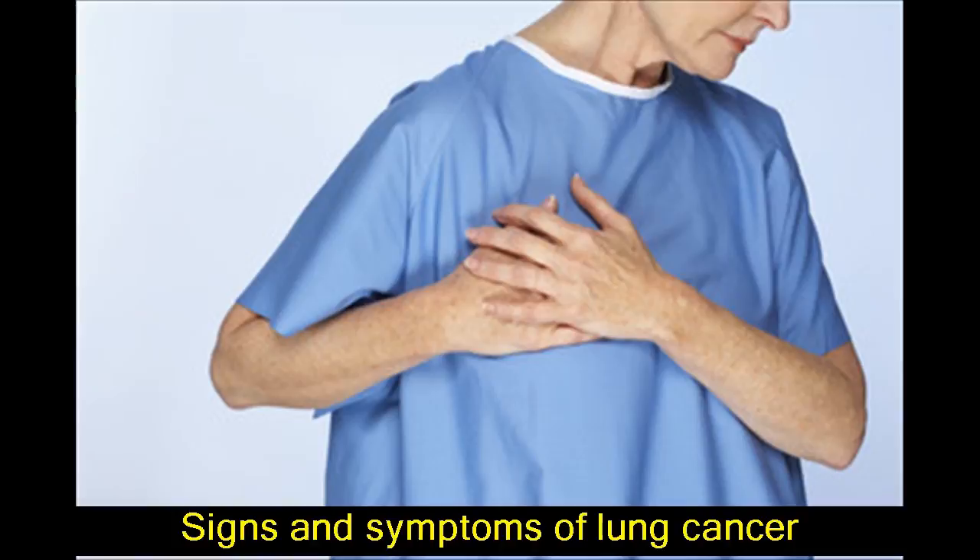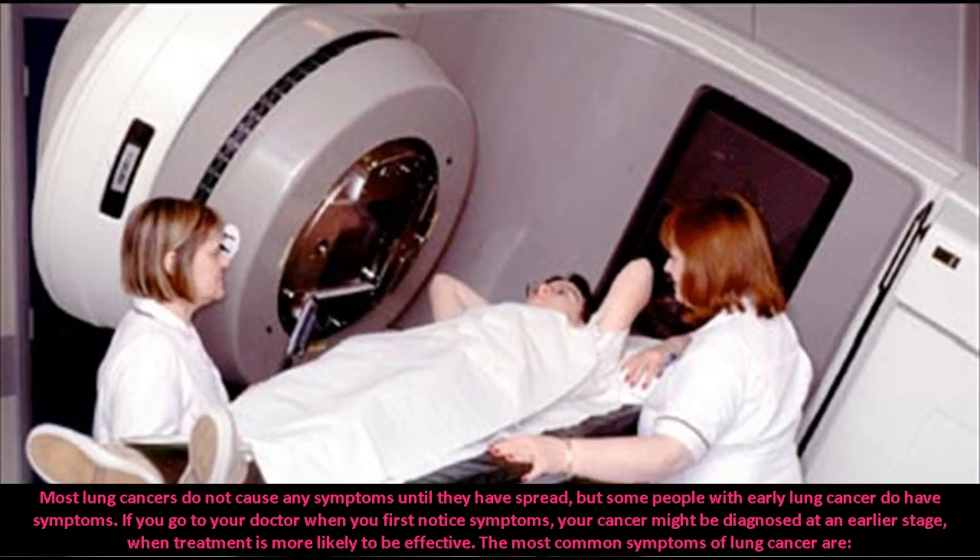Signs and Symptoms of Lung Cancer. Most lung cancers do not cause any symptoms until they have spread, but some people with early lung cancer do have symptoms.